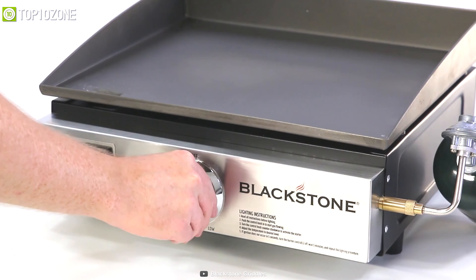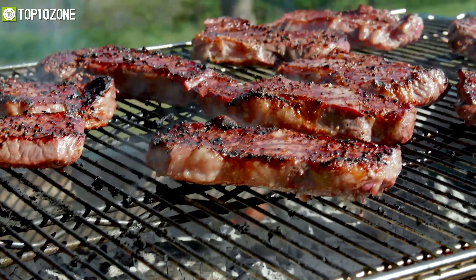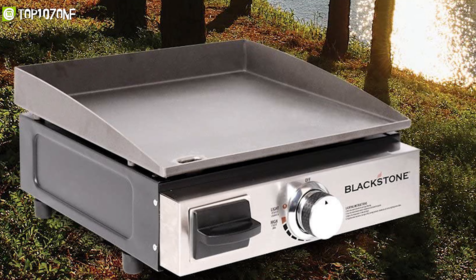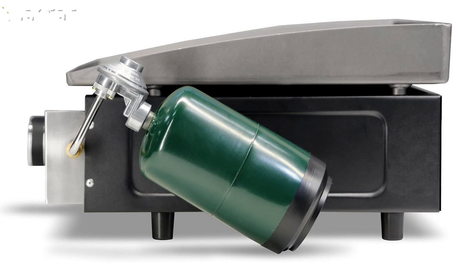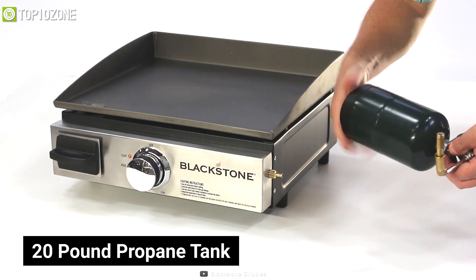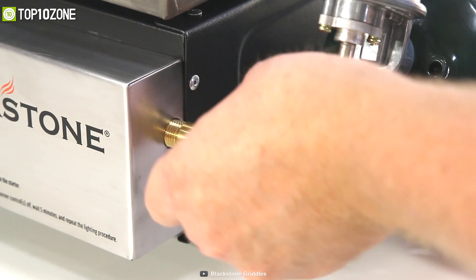Now you can cook burgers, hot dogs, sticks, stir-fry, bacon, and more by having optimal cooking across the whole griddle. This grill machine can be used with a 1-pound propane bottle or a 20-pound propane tank with the addition of the bulk tank hose adapter accessory.